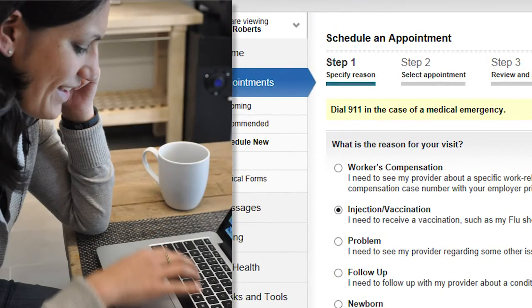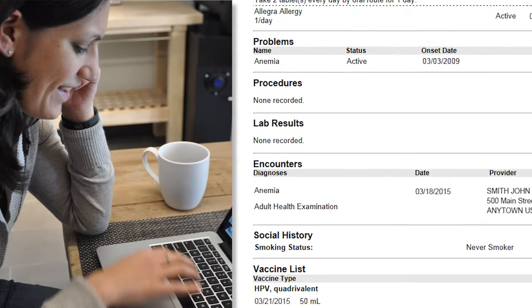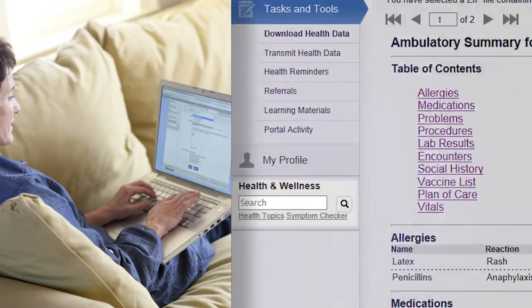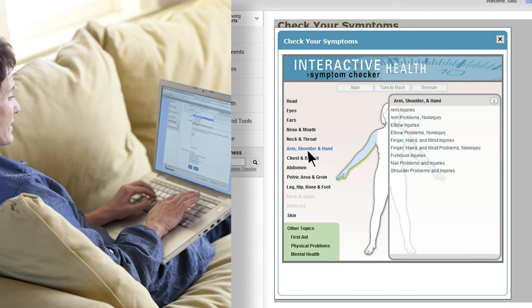Update insurance information and medical information like allergies, vaccinations, medications, exercise, and family health history. Access a comprehensive health encyclopedia including a symptom checker about injuries, medical conditions, or preventive care programs suggested by your care team.